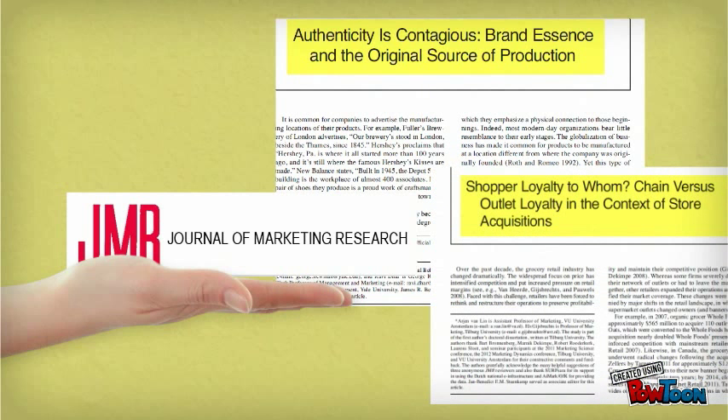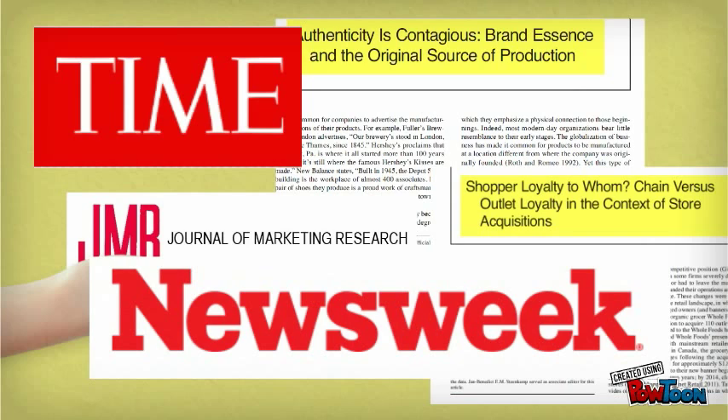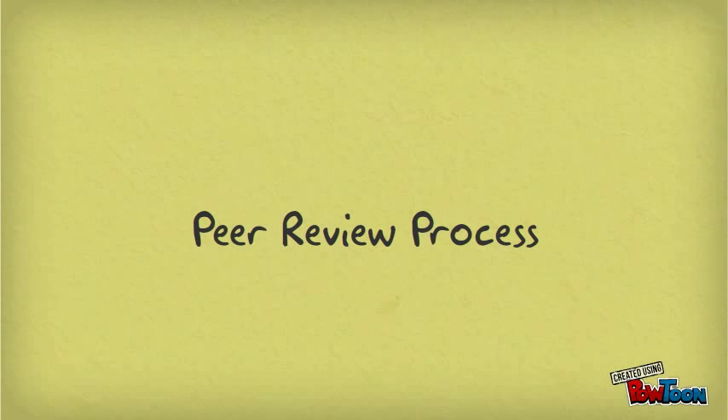One of the main differences between these types of publications and popular magazines like Time or Newsweek is the publication process. Before an article is published in a scholarly journal, it undergoes peer review.